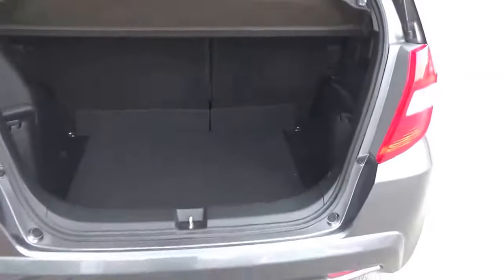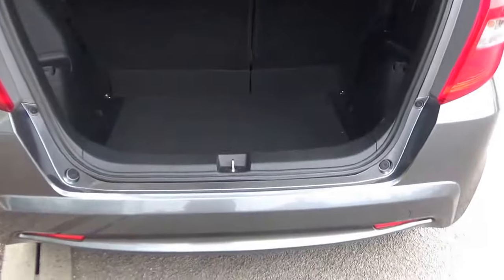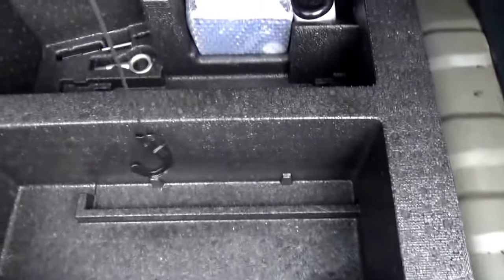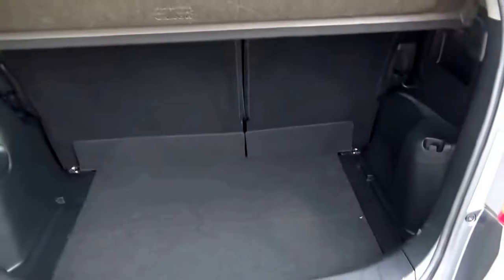Great-size boot with a nice low loading area. Look at that — beautifully clean, no damage anywhere. There's a false floor there — look at that — with additional storage underneath. Loads and loads of space to store bits and pieces under there.